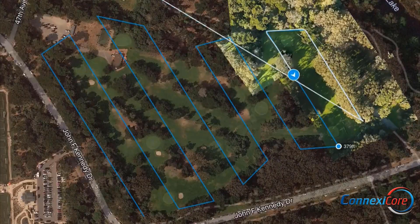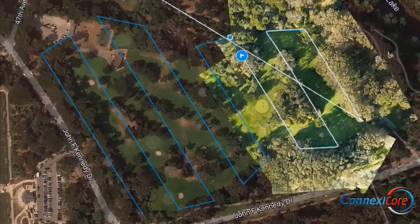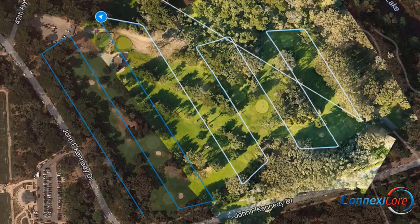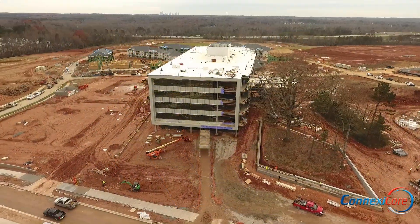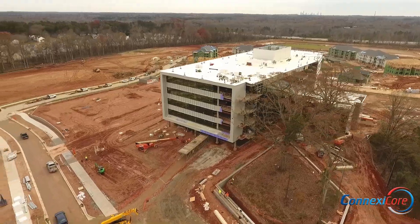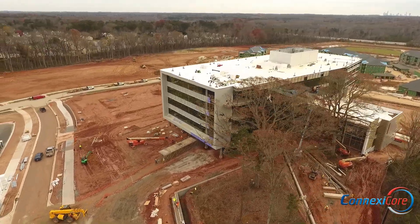We map these areas in advance and can repeat the same mission with precision, helping identify issues that may develop over time. Our clients enjoy the efficient data process, and we work closely with them so they get the most value from the experience.